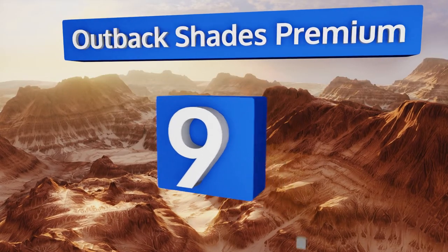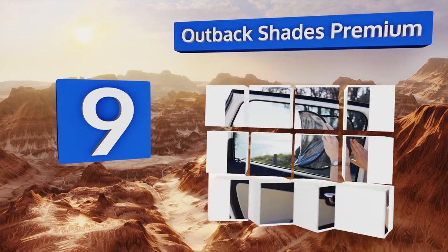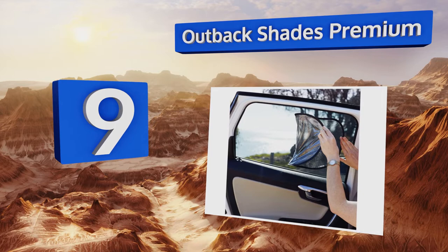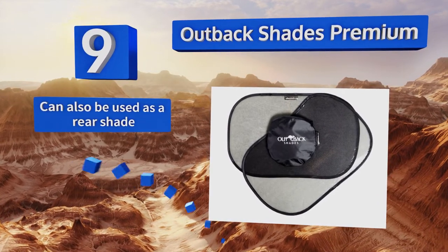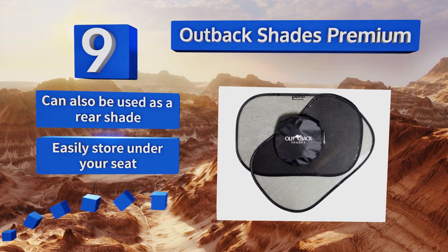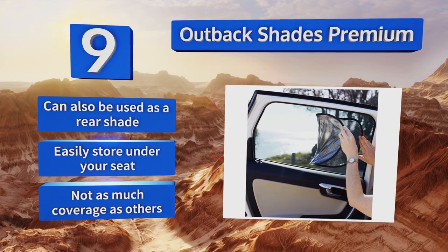At number nine, the Outback Shades Premium offer maximum sun protection without the use of suction cups or adhesives. They magically cling to glass and are easy to see through without causing any blind spots, allowing for safe and comfortable driving. They can also be used as a rear shade and easily store under your seat, but they don't provide as much coverage as others.